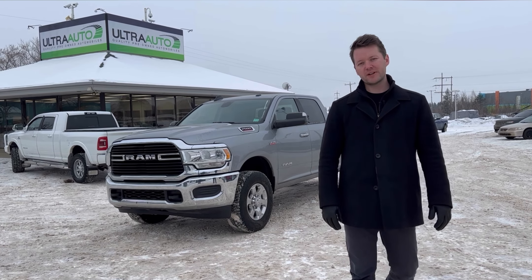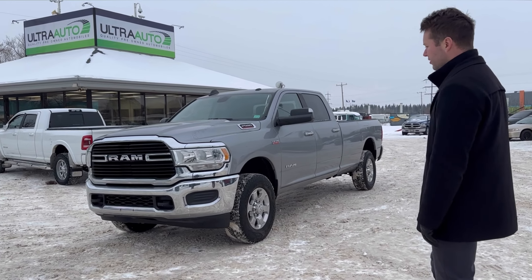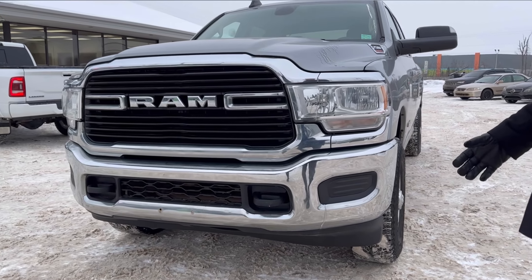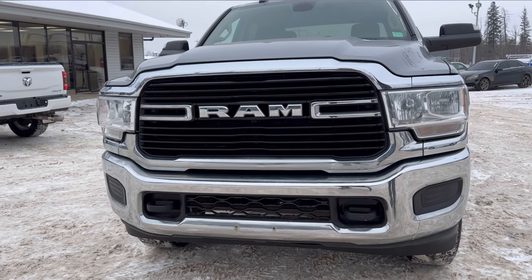Hey, Adam here at Ultra Auto. Here today to do a walk-around on our 2019 Ram 2500. It's got a 6.4 liter Hemi motor in this one — Big Horn trim, basically a really nice truck with some decent options on it. As we look at the front of the vehicle, we can see that we've got tow hooks on this one.